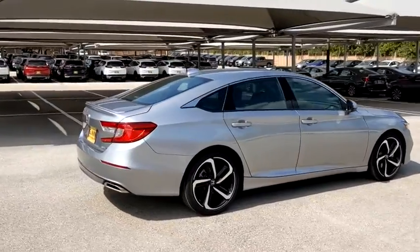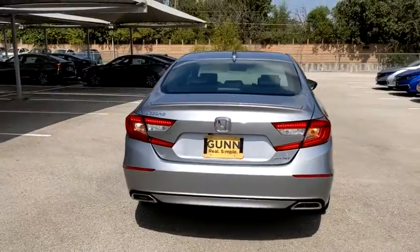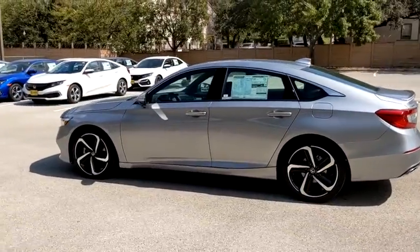Here are some of this vehicle's great options. Backup camera. Traction control. Anti-lock braking system. Keyless entry. Stability control. Lane departure warning. Steering wheel audio control. Bluetooth.